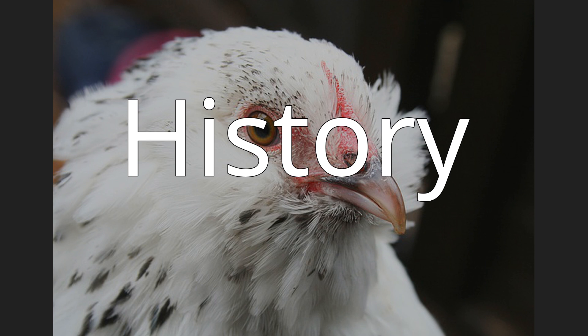The Barbu d'Uccle was created by Michael van Gelder of Uccle, Belgium, in the early years of the 20th century, with help and advice from Robert Powles and Louis van der Snicht. It is thought, but not known for certain, that he cross-bred the existing Saeput and Barbu d'Anvers Bantam breeds.